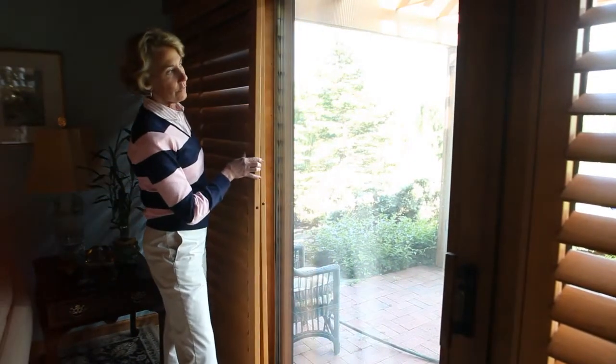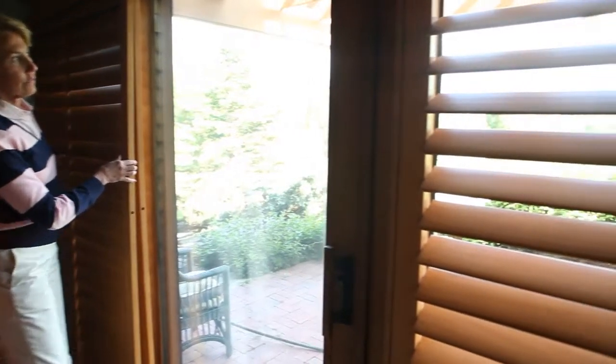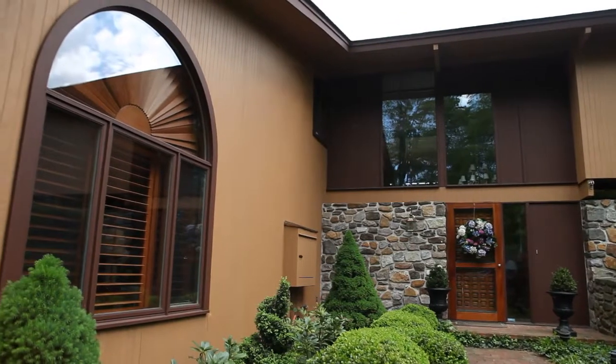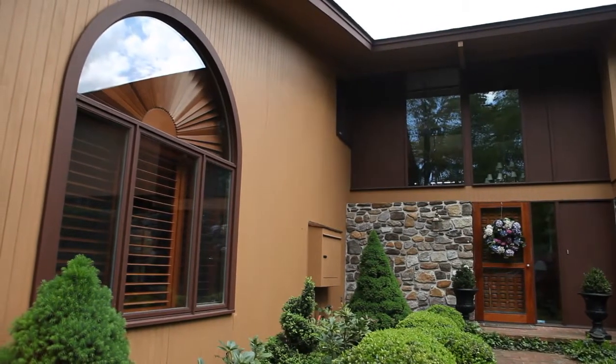And if they're not falling apart, they're also not operating or working any longer — they're broken. But these shutters will last as long as your home. They really are well made and I think the customer will be really happy. Absolutely. These are really timeless.